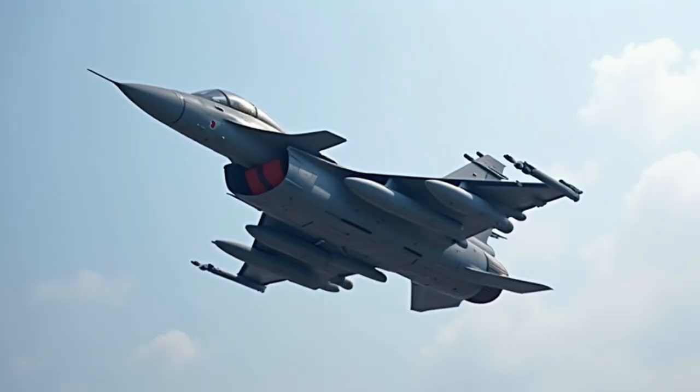While the F-35 might boast superior stealth characteristics, the Rafale compensates with exceptional maneuverability and a more versatile weapons package.